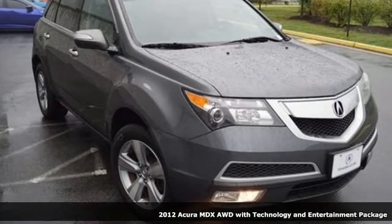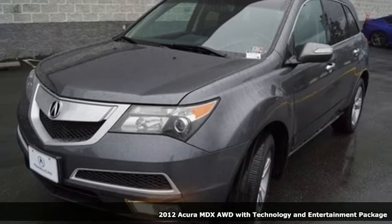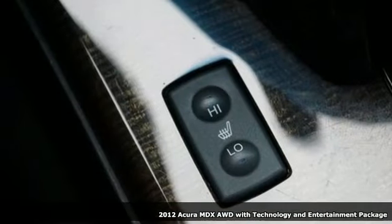Here's a 2012 Acura MDX. It breaks all the rules. It checks all the boxes. It defines Acura precision crafted performance.